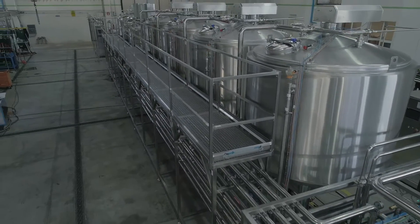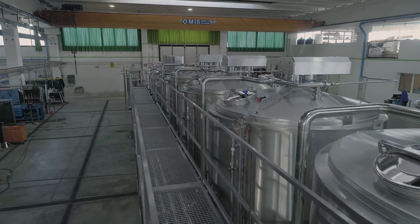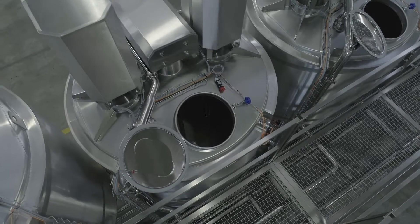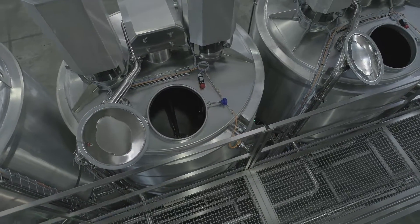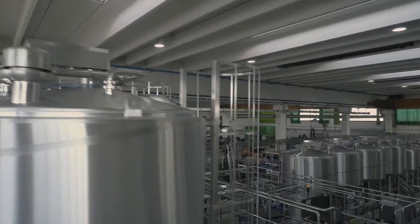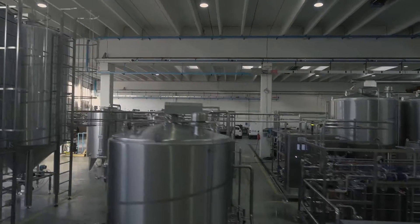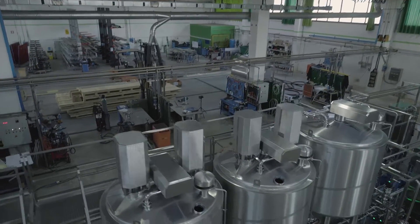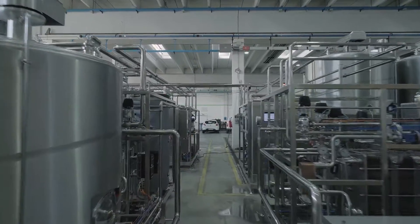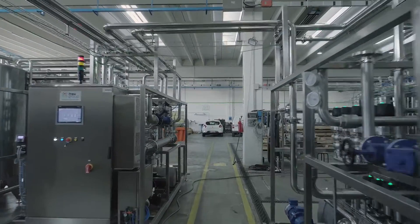What you see here is the exact reproduction of the layout that will be installed in the customer's premises. This is a distinctive factor in Frau Group because we install and test the equipment respecting the exact dimensioning that we have in customer facilities. This is done because we have the opportunity to optimize the product transfer lines and mostly CIP delivery and return lines.